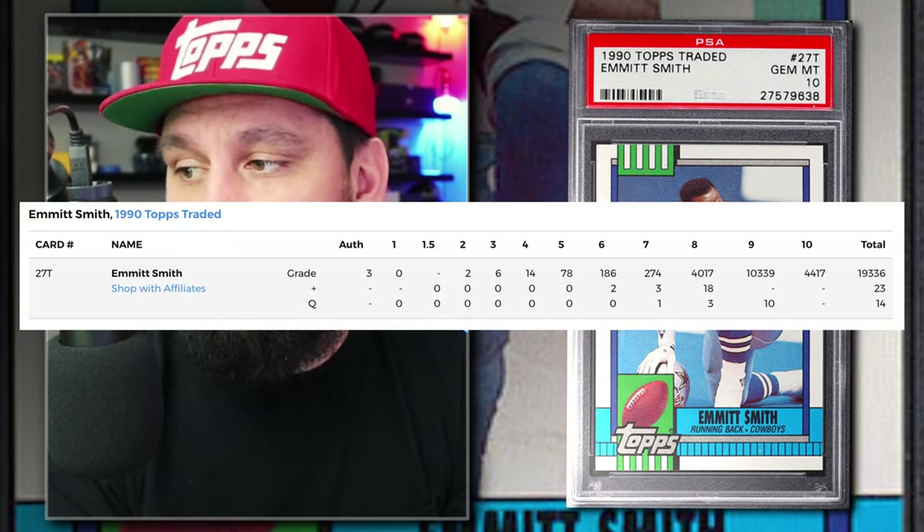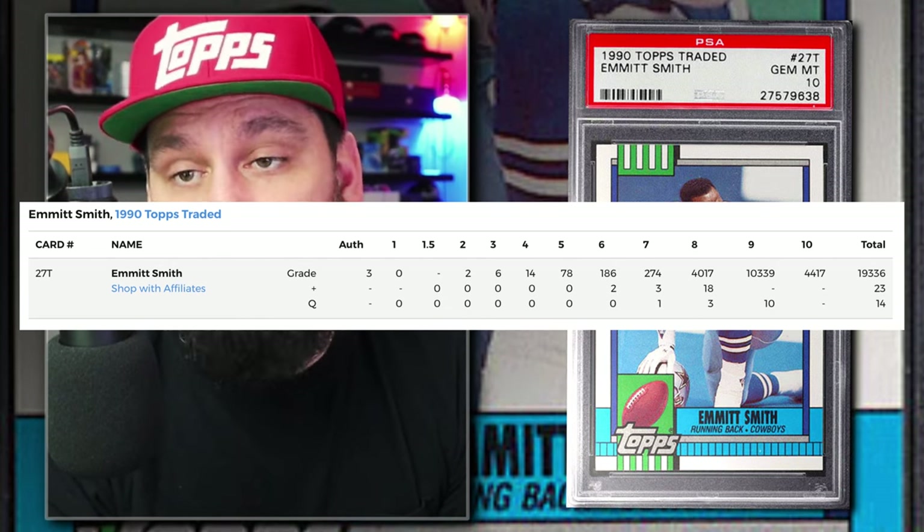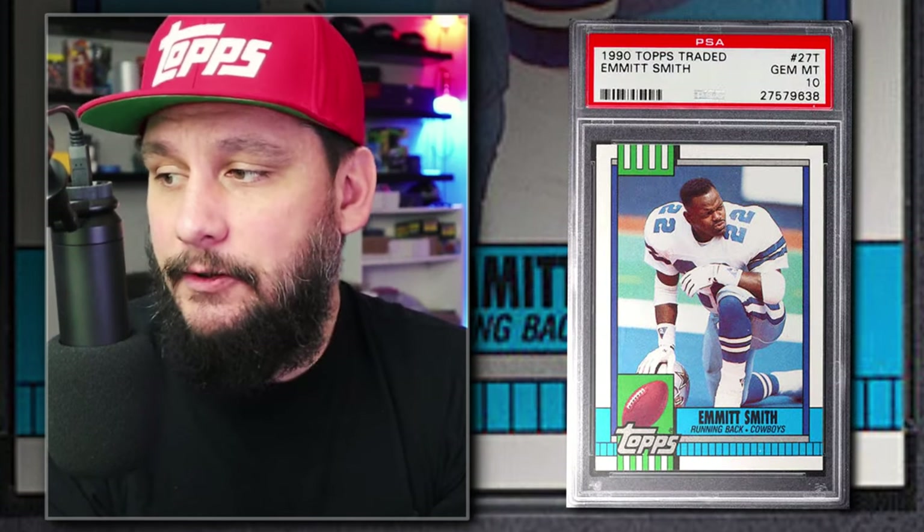This is part of the Junk Wax Era, so overprinting was happening during this time. You're going to see these population numbers just being astronomical — look at that, PSA 9s over 10,000 so far. No shortage of supply here. But it's Emmitt Smith — he's a legendary Hall of Fame running back at the top of the stat boards. So are these undervalued at $100 for a PSA 10 with around 4,400 in supply? You guys tell me.